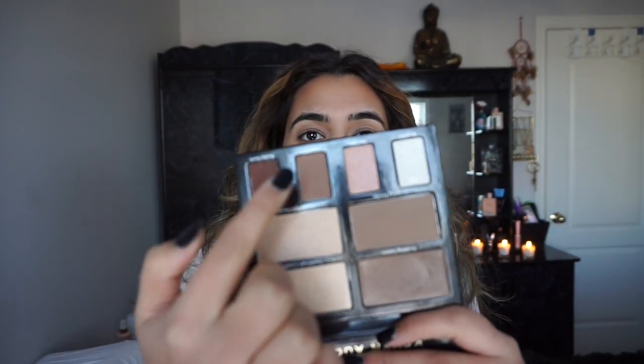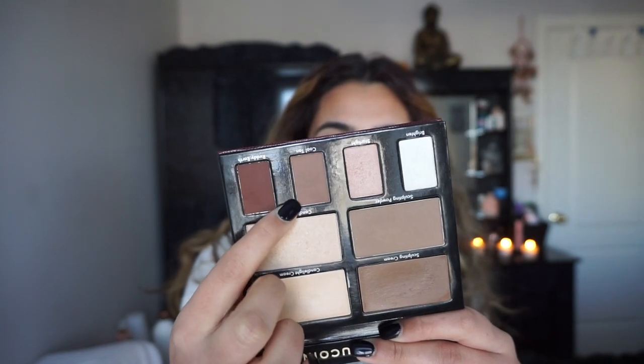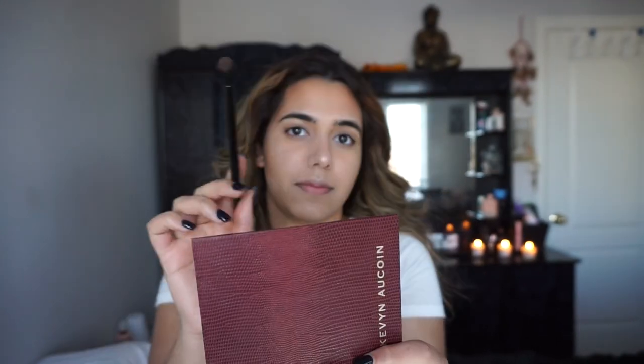Now I'm going to take the same Kevin Aucoin palette and start off with the shade Cool Tan, putting it in the crease and outer corner. I'm using a NYX brush number 17 — a nice little fluffy brush. The shadows are very powdery, which is actually very good. Then I'm going to take Ruddy Earth, which is the darker shade, and then Starlight.